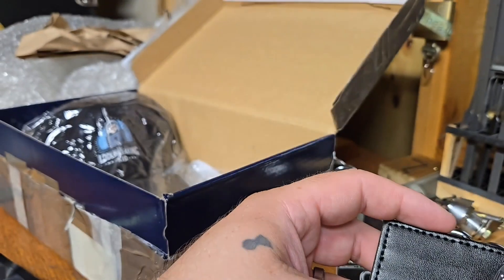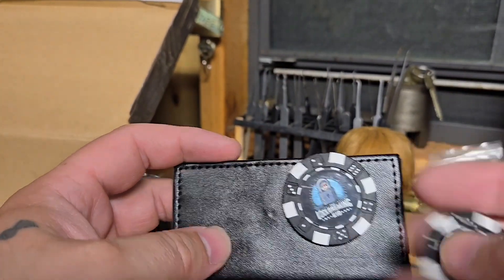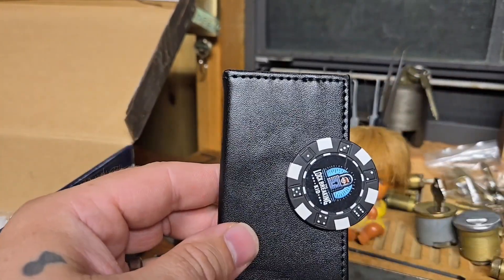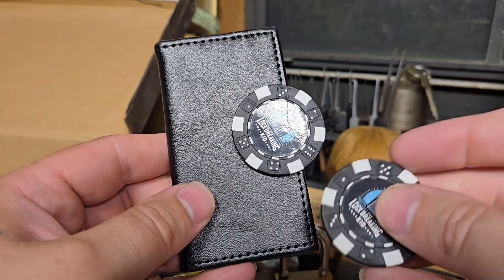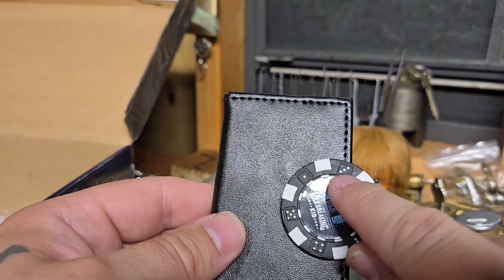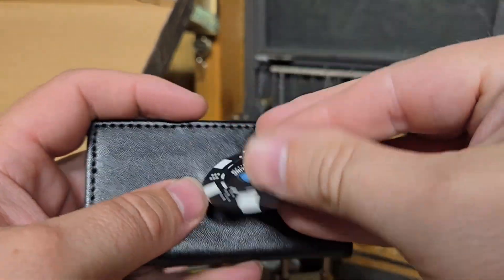Wait — these are magnetic, guys! Whoa! Check this out — there's a magnet in this piece right here. That is crazy, that is so cool, Lock Breaking Kid! I like the dice around it and they've got the Lock Breaking Kid logo on it. That is so cool!